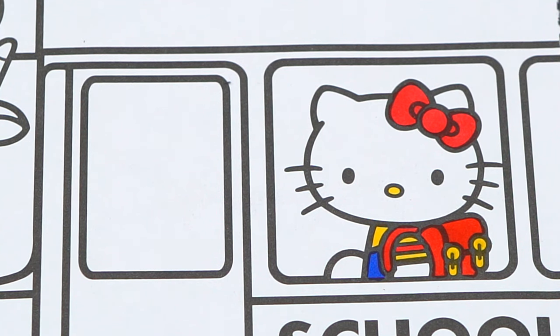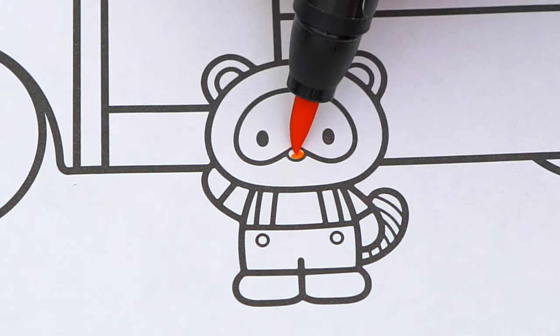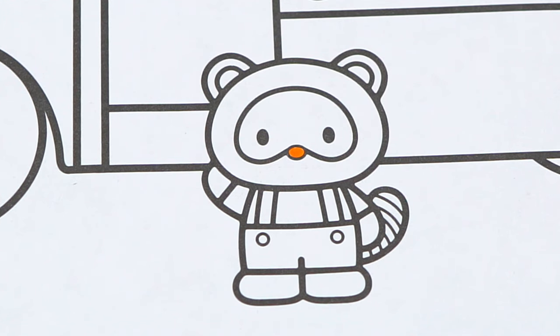Now I'm all finished coloring in Hello Kitty. Next let's color in her friend Tracy. He has an orange nose, and his fur is light and dark brown.